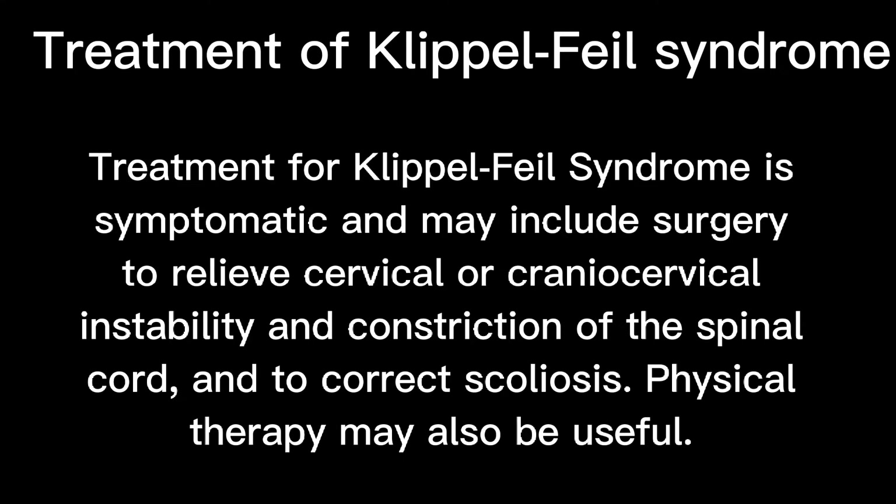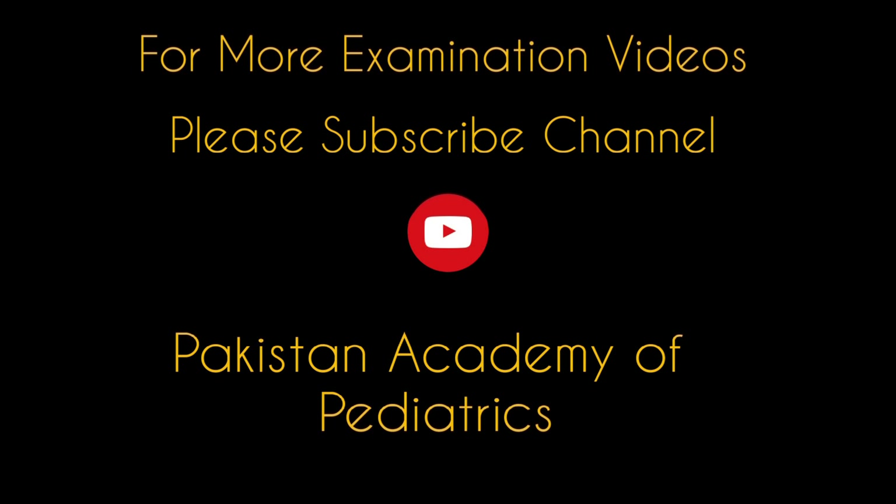Treatment of Klippel-Feil syndrome is symptomatic and may include surgery to relieve cervical or craniocervical instability, constriction of the spinal cord, and to correct scoliosis. Physical therapy may also be useful.